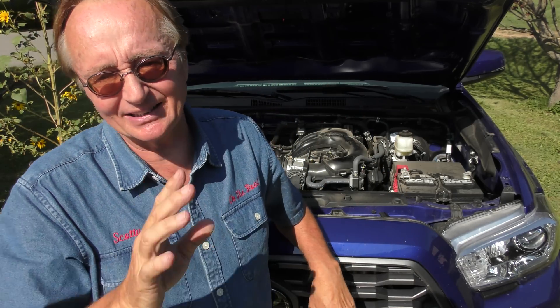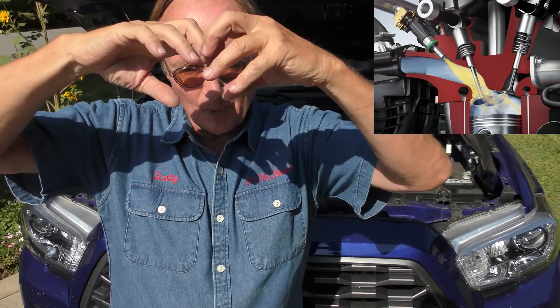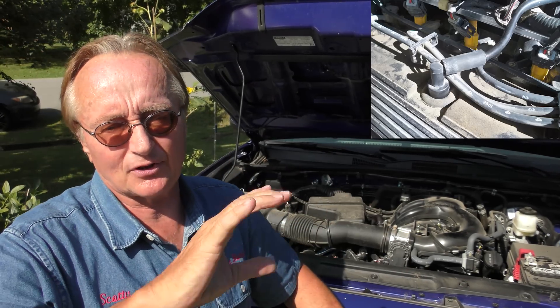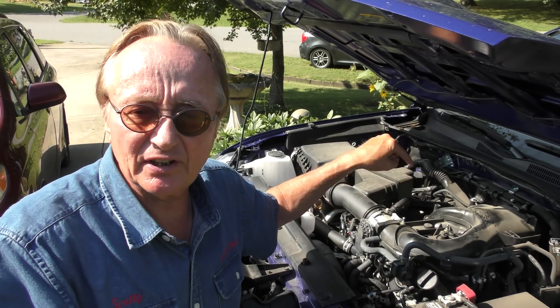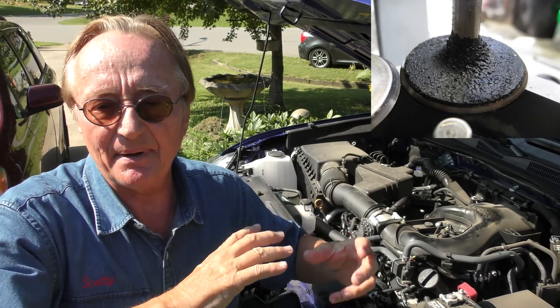GDI engines also often carbon up inside, which has a lot to do with anti-pollution devices. On older cars with port injectors, the injectors are on the intake and spray gas directly over the intake valves. Gasoline is a good solvent, so it keeps carbon from building up and cleans the intake valves. But with GDI they spray directly into the engine, bypassing the intake valve. Modern cars also have PCV valves — positive crankcase ventilation — that vent crankcase pressure back into the intake, and that oily mist gets drawn over the intake valves and creates carbon buildup on the back of them.